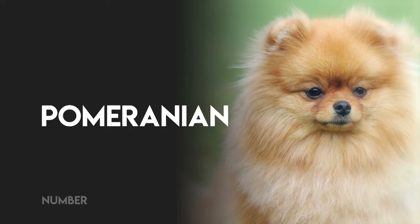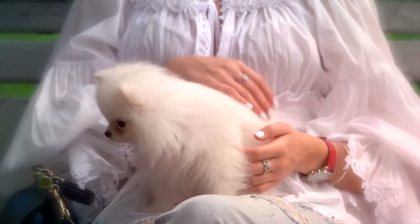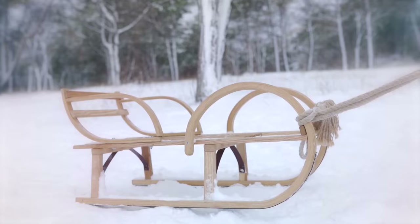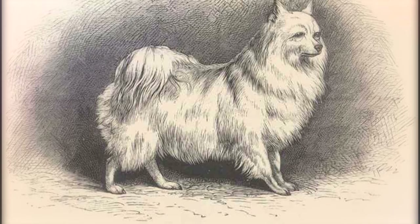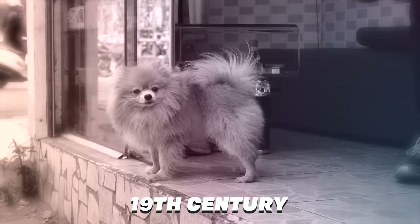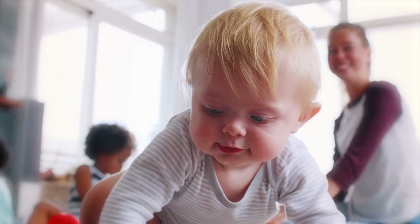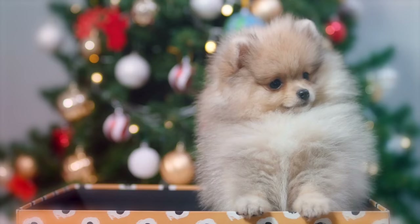Number 1, Pomeranian. Although today's Pomeranians have a reputation as lap dogs, they were originally bred to herd animals and pull sleds. These early Pomeranians weighed around 30 pounds, but they were bred to be smaller during the 19th century so they could be kept as companions rather than working dogs. Since then, they've only gotten smaller. While Poms are good with children, they are not a good choice for very young or highly active children because of their small size.